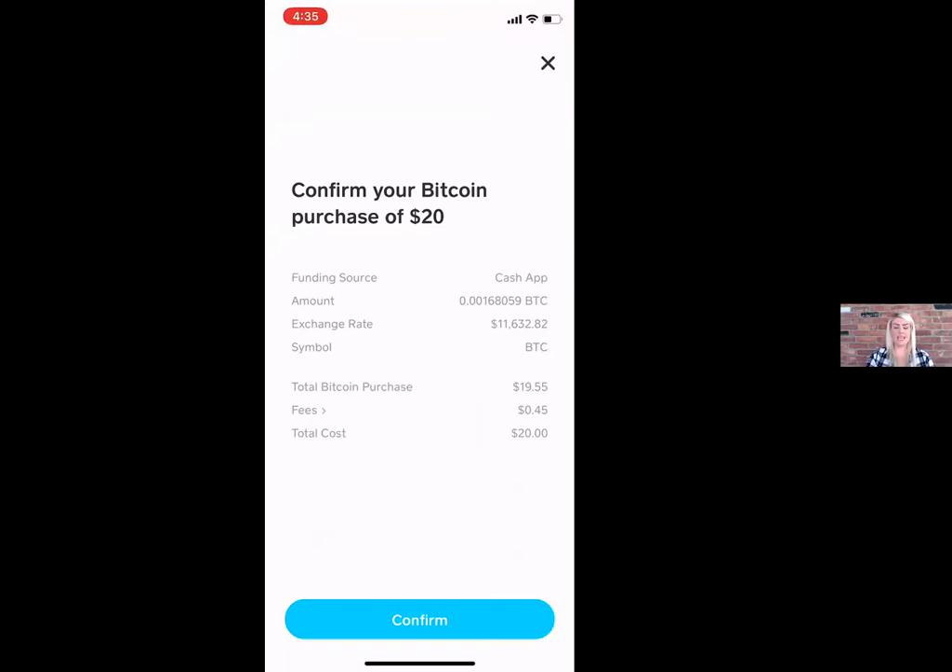Just like with any currency exchange — whether you go to Canada, Mexico, Europe, or Great Britain — there's going to be an exchange fee. Cash App is going to charge you 45 cents for every $20 that you purchase, so your total that you're actually purchasing is $19.55 worth of Bitcoin. Go ahead and hit Confirm and it's going to confirm that purchase for you.